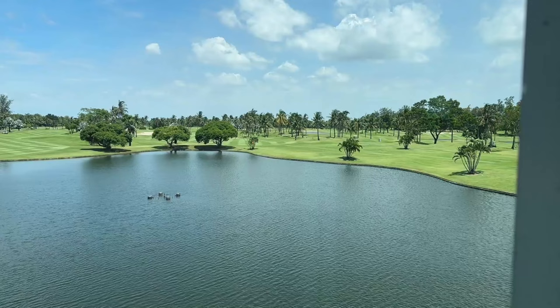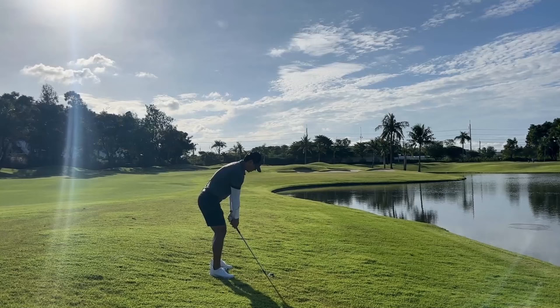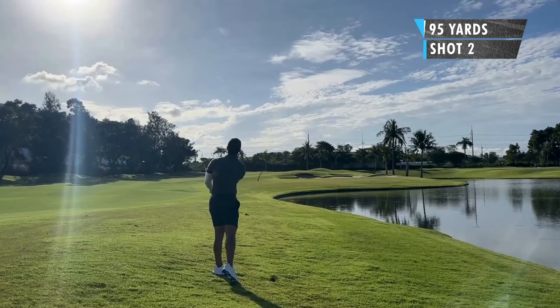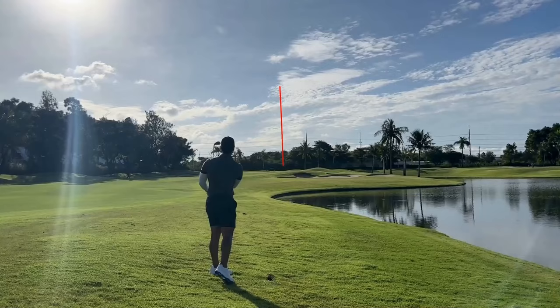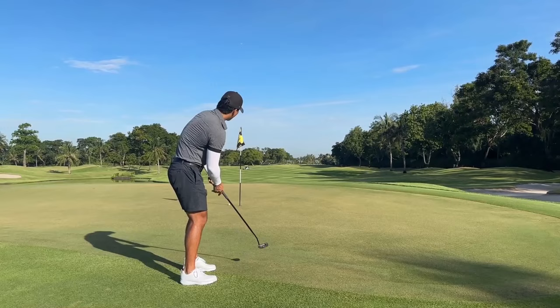The first hole here is a par 4, pretty straight away, but my caddy told me there's water pretty much straight down somewhere. For my second shot, I have about 95 yards out and balls below my feet. I got a little too close to that water, but I'm going for my 58 degree wedge here. Downhill, right to left slider. I didn't get a chance to really putt much. I thought I hit a good line, but it was a touch too hard there.